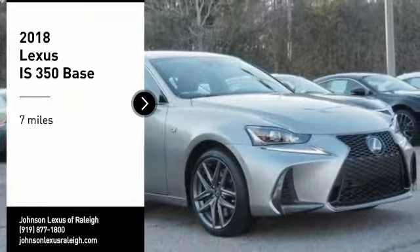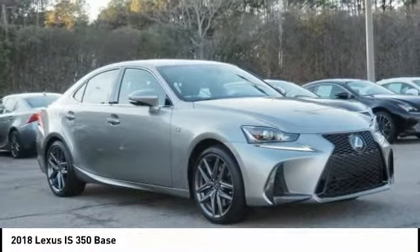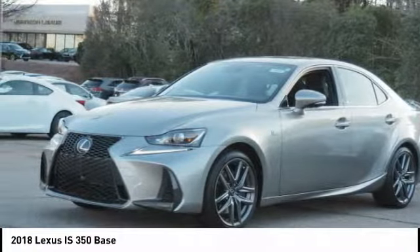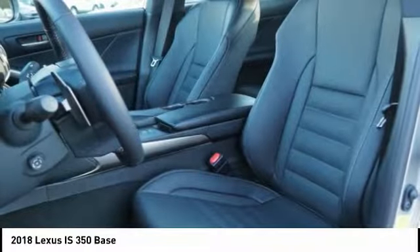Looking for the right vehicle? Check out the 2018 IS 350, with a long list of standard luxury and convenience features. The IS 350 is a joy to drive — a 3.5-liter V6 engine ensures you get where you're going quickly and in style.